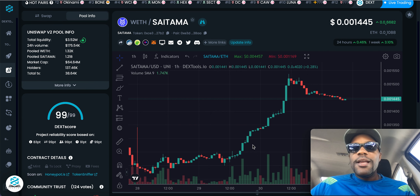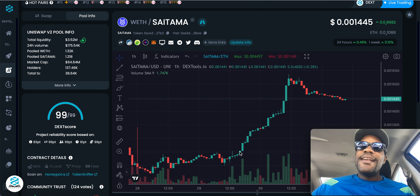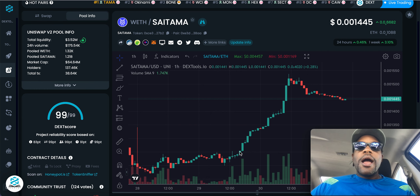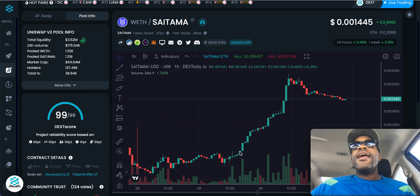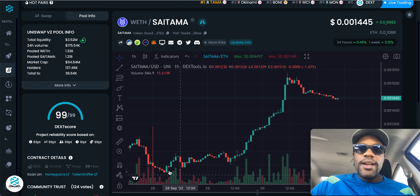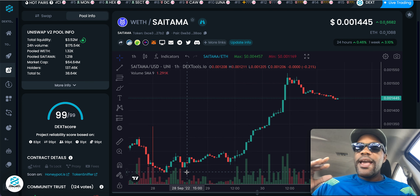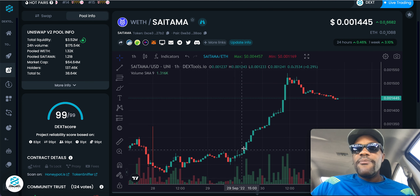A lot of individuals did not see this coming — we were down like 0.0012 and SaTama has had a big pump. As I said, SaTama is starting to have that trend where it's moving ahead of the market. I've always been buying on the lower end because I always expect things like this. Imagine individuals who bought down in this consolidation area — they've made out good.